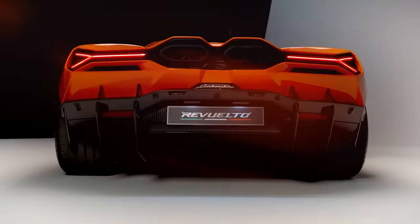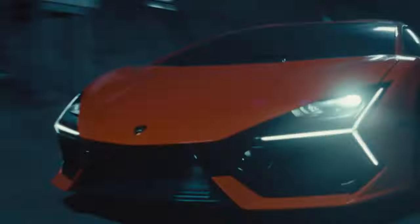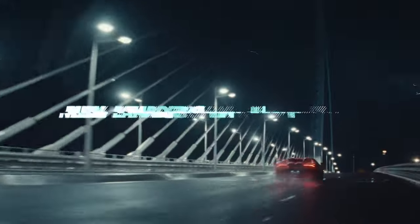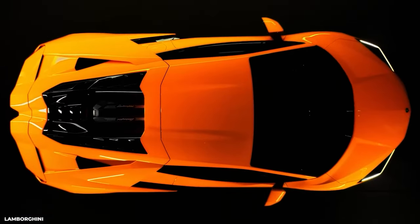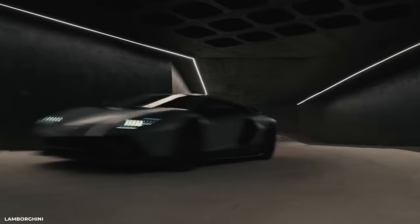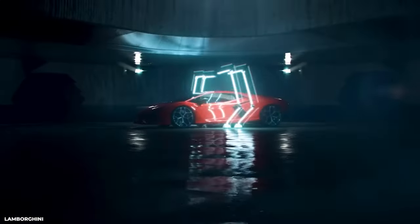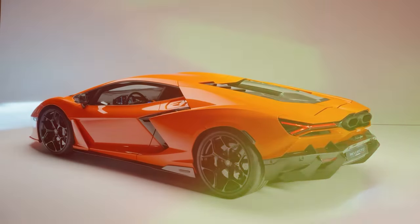In the fast-paced world of automotive innovation, Lamborghini has once again captured the attention of enthusiasts worldwide with the grand unveiling of their latest masterpiece, the Lamborghini Revuelto. As the first high-performance electrified vehicle and the successor to the iconic Aventador, this awe-inspiring supercar promises to redefine the boundaries of driving pleasure and take the automotive industry by storm.